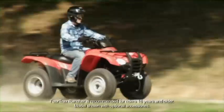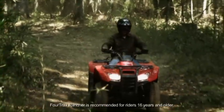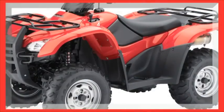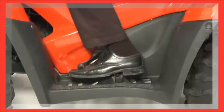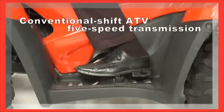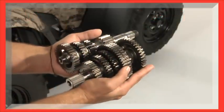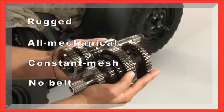The conventional ATV transmission is a great choice if you're looking for a no-nonsense design, if affordability is high on your list, and if you're familiar with ATVs and how to operate them. Both our two-wheel drive and four-wheel drive Ranchers are available with a conventional five-speed transmission with reverse. It's a rugged, all-mechanical, constant-mesh design with steel gears and shafts — there are no belts to slip, break, or burn up under harsh conditions like riding through mud or water crossings.